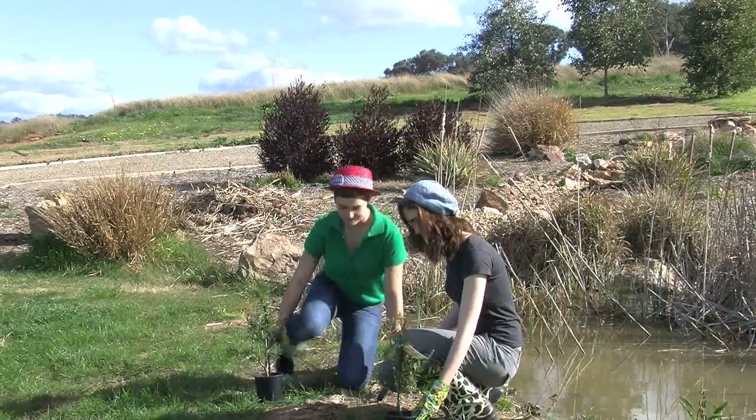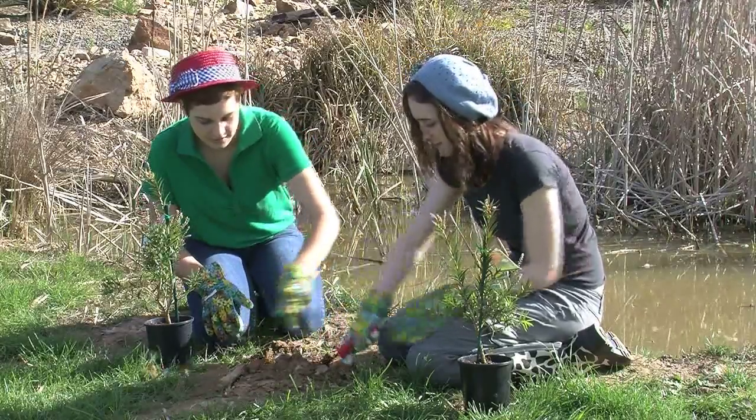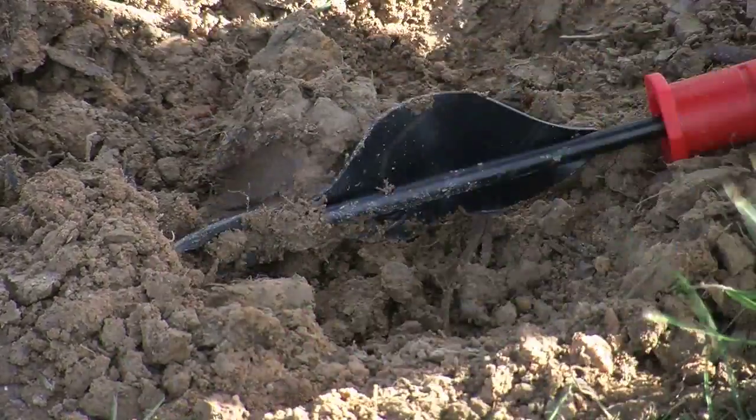The trees need to go in the ground, so first there needs to be a hole. There is one of the tools used for gardening — a weed hook.